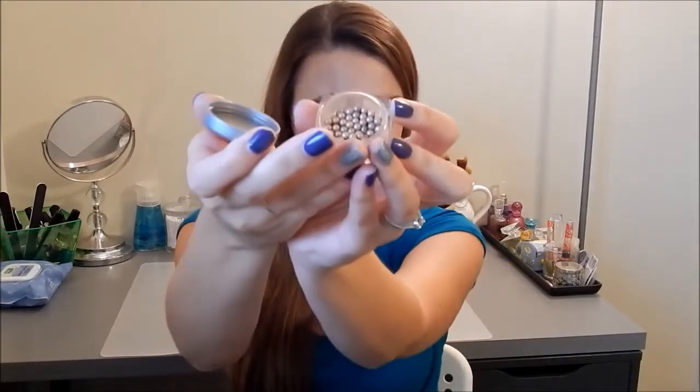Next item is a Physician's Formula Multicolored Eyeshadow Pearls in Stand Pearls — little pearly beads. I've had this probably since I was 12, so it's incredibly old and it's gotta go.